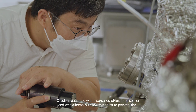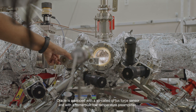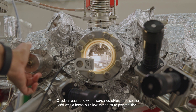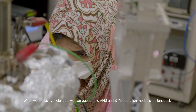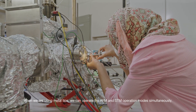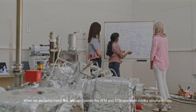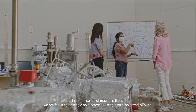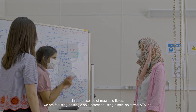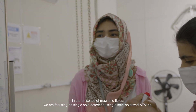Oracle is equipped with a so-called Q-plus force sensor and with a home-built low temperature preamplifier. When we are using metal tips, we can operate in AFM and STM modes simultaneously. In the presence of a magnetic field, we are focusing on single spin detection using a spin-polarized AFM tip.